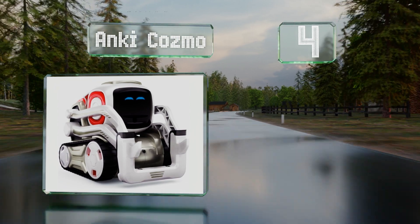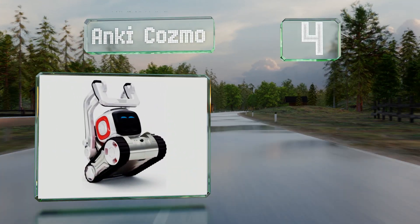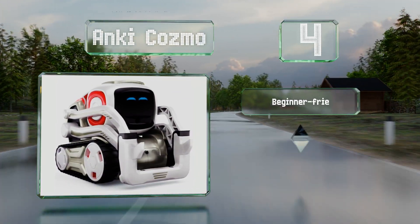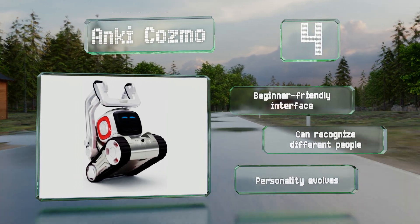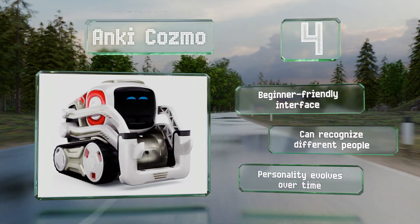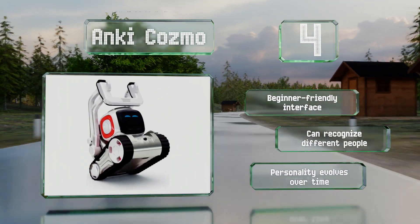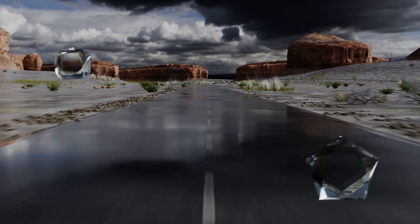At number four, the Anki Cozmo brings machine learning and an emotional engine together in a playful design. This little bot's impressive repertoire of games and interactions can be grown not only via regular software updates, but also through user programming and engagements. It comes with a beginner-friendly interface, can recognize different people, and its personality evolves over time.